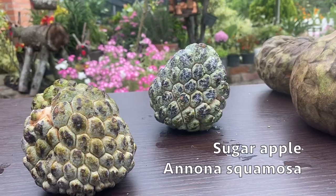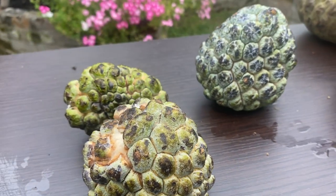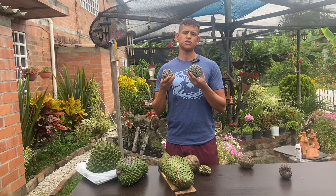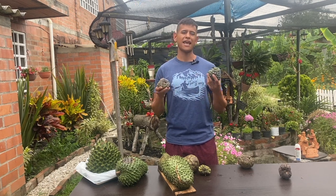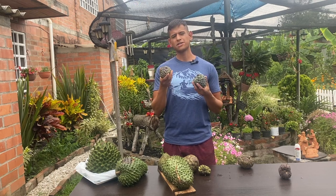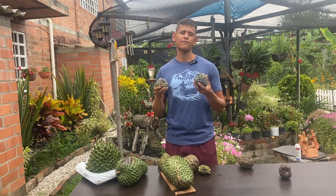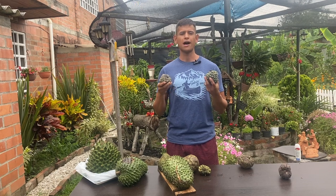The next annona we're going to talk about is the sugar apple, also known as Annona squamosa. Sugar apple is very common in Florida — it's actually a really ideal location to grow it. People also call the sugar apple the annona of the lowlands, because it actually prefers lower elevation. That's why it's really ideal for Florida, and on the contrary, growing sugar apple in California is a little harder since sugar apple is actually less cold tolerant than the cherimoya. So if you're in California or a colder climate you may be better off growing cherimoya.